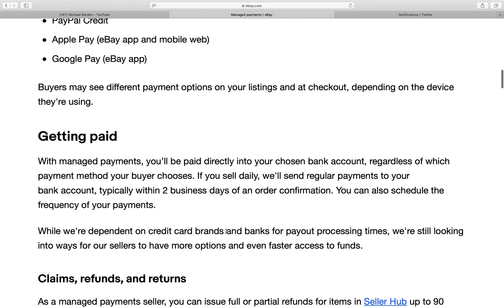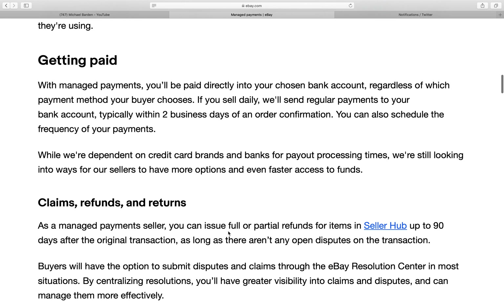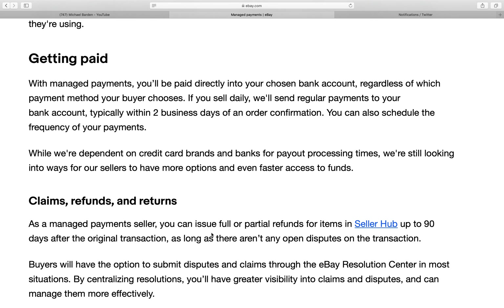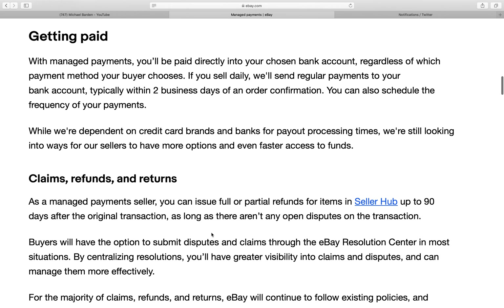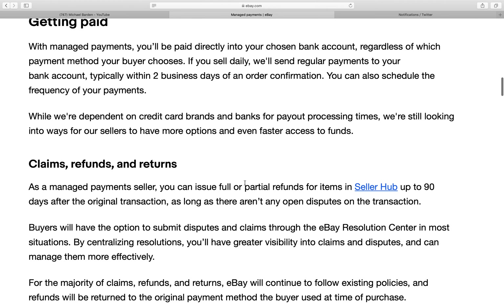Buyers may see different payment options on your listings at checkout depending on the device they're using. You'll be paid directly into your chosen bank account regardless of which payment method your buyer chooses. If you sell daily, regular payments will be sent to your bank account, typically within two days of an order confirmation. So that means once the buyer pays, you don't get paid for that item for two days.